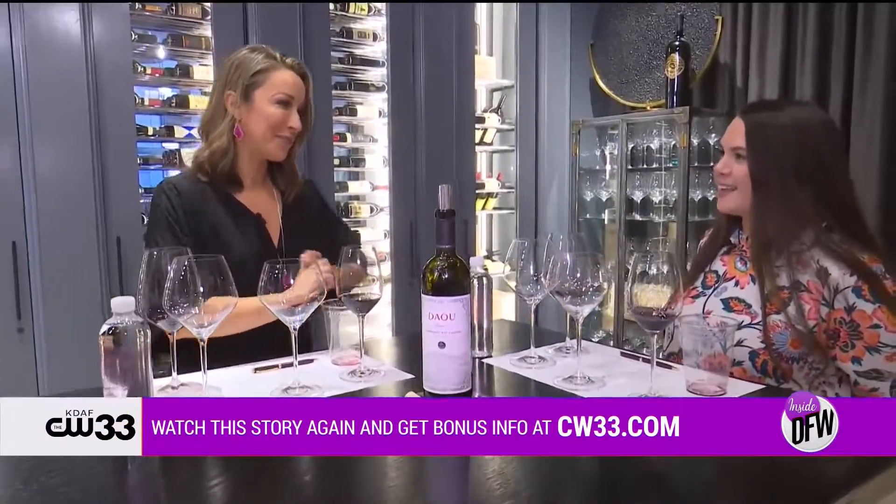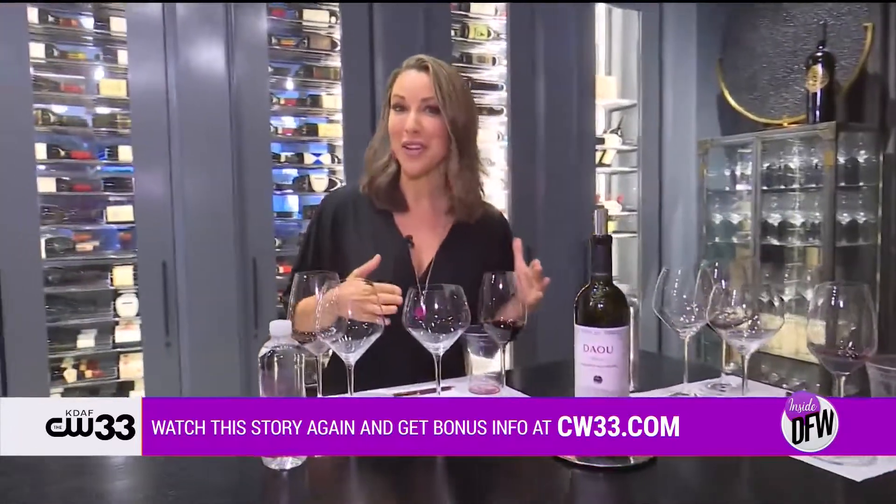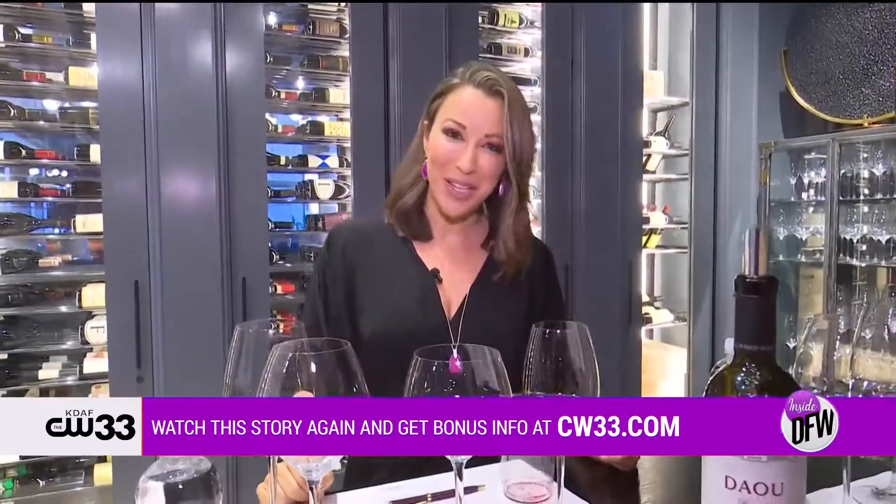Thank you so much for your time today. I really learned a lot — this was a lot of fun, I sincerely appreciate it. I'm going to link up all the information for Hotel Vin at our website, CW33.com.